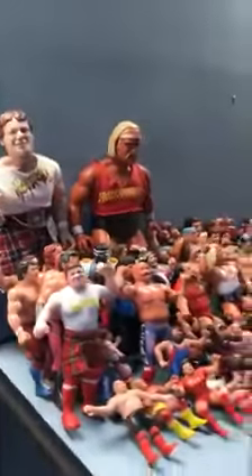Over here, these are another donation — all the wrestling figures from the Golden Age, all from the 1980s. We're going to be making six rings, hopefully, if we can get funding.